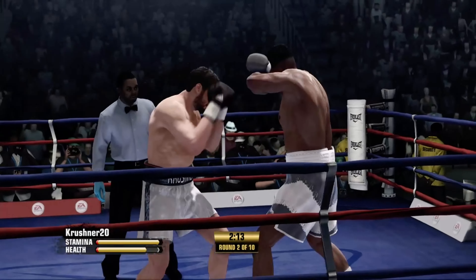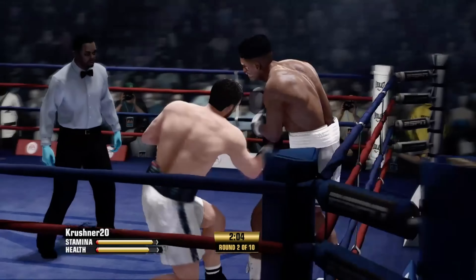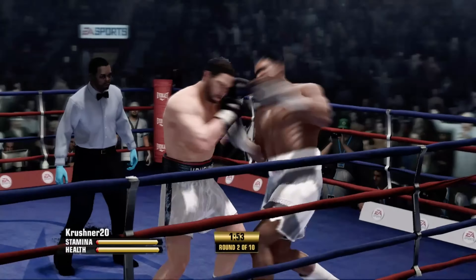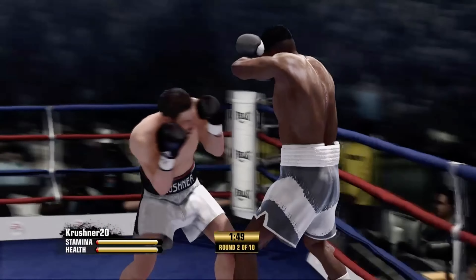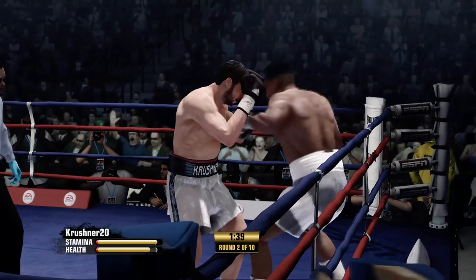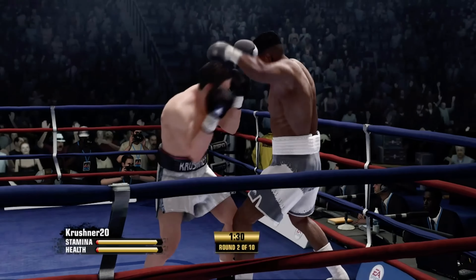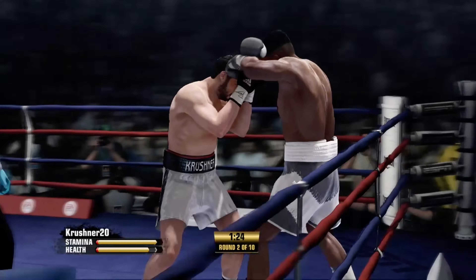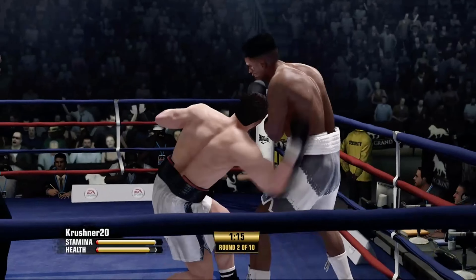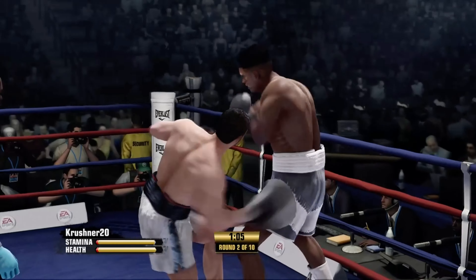Nice block by Bad Intentions. He took a shot, but he came back with a right hand of his own. Crusher's still shaking after feeling that uppercut. Good right hand. Good block there by Crusher. He takes a shot and then commits to giving one right back — good solid shots with the combo downstairs. Here's one for you now, he says, right back with the left hand. Bad Intentions is cranked by an uppercut.